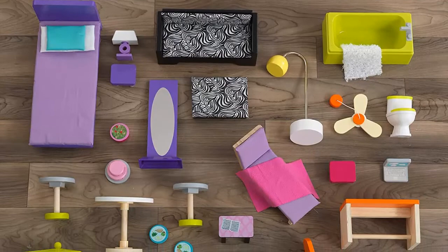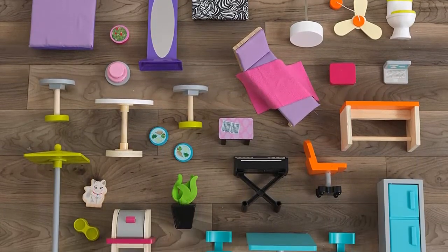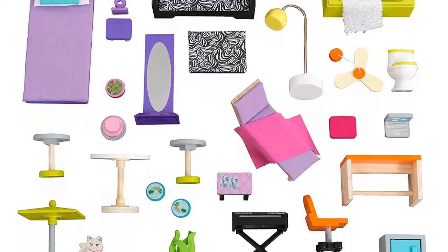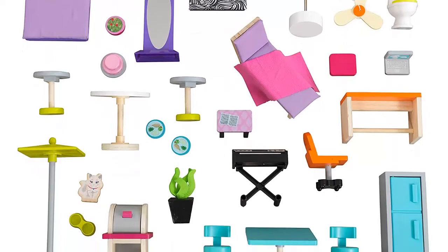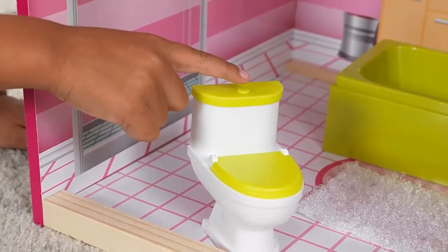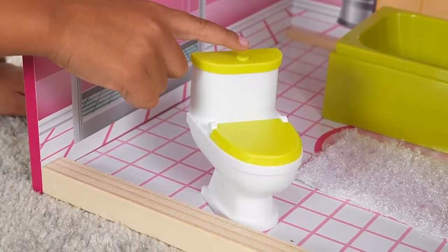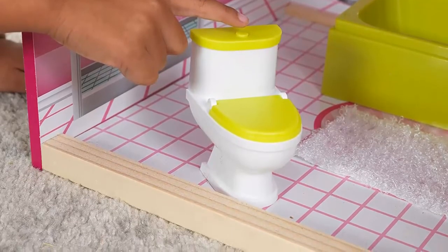The KidKraft Uptown Dollhouse is big fun for modern imaginations. This uniquely modern design is laid out between two towers, each standing close to four feet tall, with two outdoor areas including a rooftop patio and an expandable backyard with a pool. Features include a rooftop staircase, a skylight, and a gliding elevator that spans all three floors. The included 36-piece accessory pack contains a lamp that lights up, a keyboard that plays music, and a toilet with flushing sounds — the perfect match for 12-inch fashion dolls.